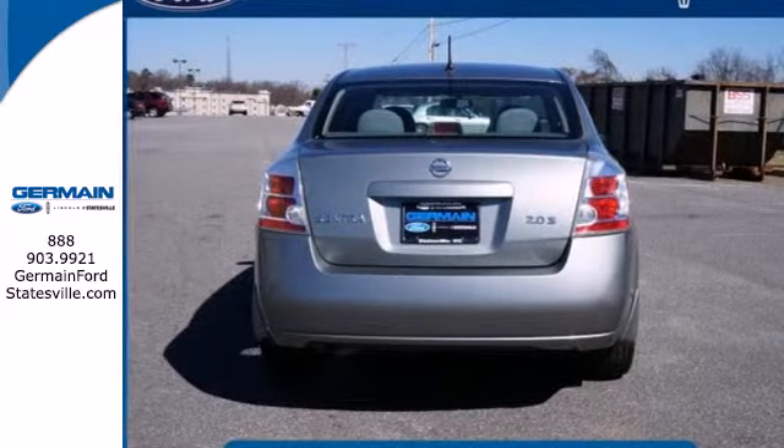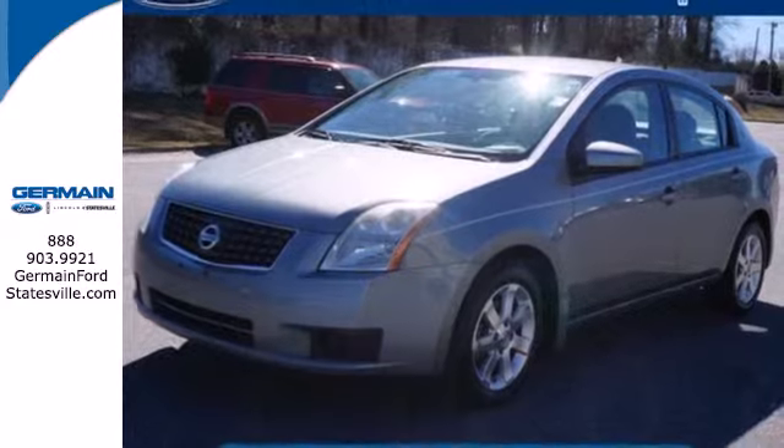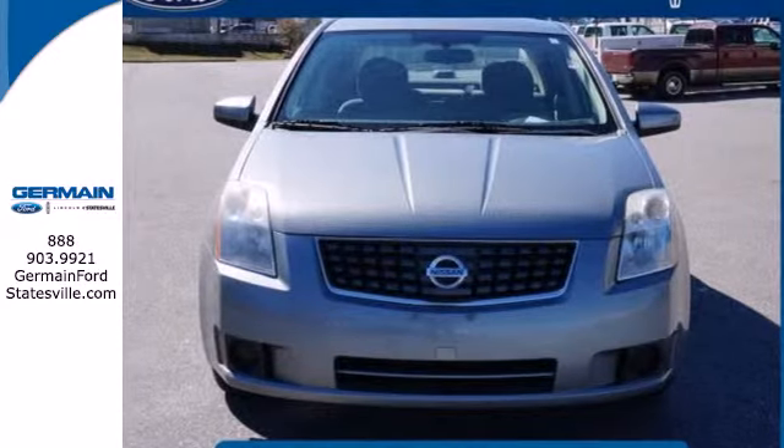There's no such thing as status quo when it comes to the Sentra. This popular car gets better every year with improved performance, comfort, style, and safety. See it for yourself today.